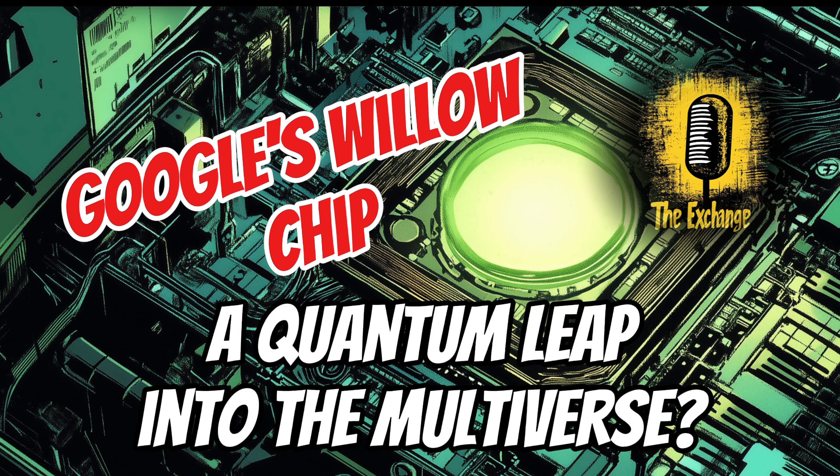Willow could transform the energy sector by aiding in the discovery of new materials — imagine more efficient solar panels or better catalysts for clean energy production. It could also lead to breakthroughs in artificial intelligence by processing massive data sets and enhancing machine learning capabilities. Those are exciting prospects, but we also have to consider the potential downsides and unintended consequences of such a powerful technology. As with any groundbreaking technology, we have to consider the potential negative impacts and ensure responsible development and use.